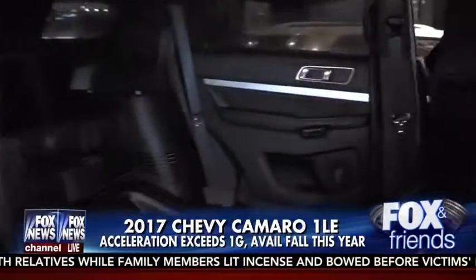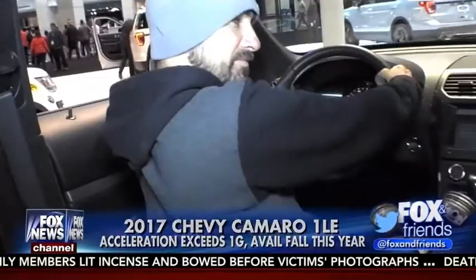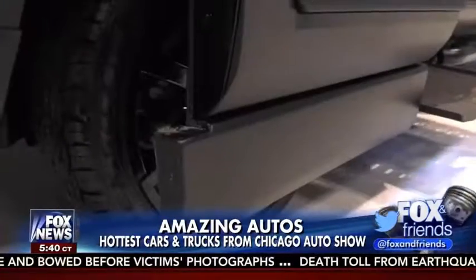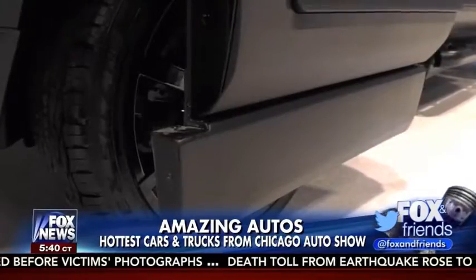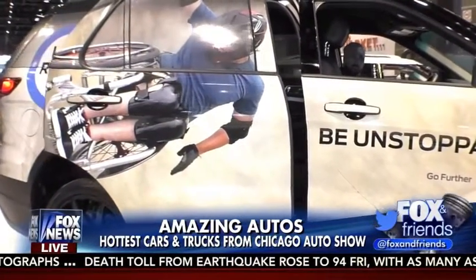Ford is also launching some great news here at the show. This is their all-new Explorer Braun Ability — the first production handicapped-accessible SUV built right here in Indiana. It drops 13 inches to accommodate the height needed for a wheelchair with a fully deploying electronic ramp. Starting price is $60,000 for that vehicle, but if you did that in the aftermarket it would cost you well over $100,000. What's great about this show — it's all about the family. So much to do here in Chicago.